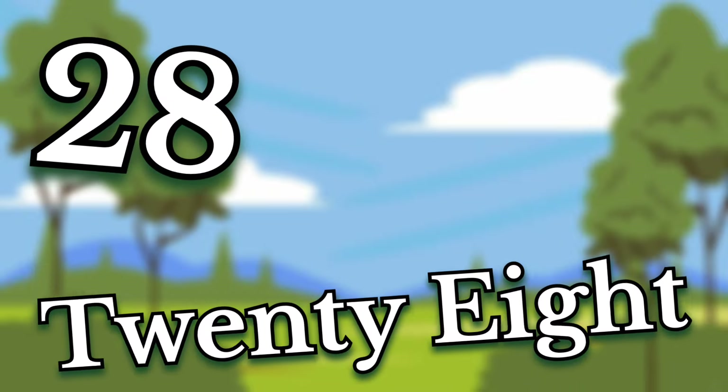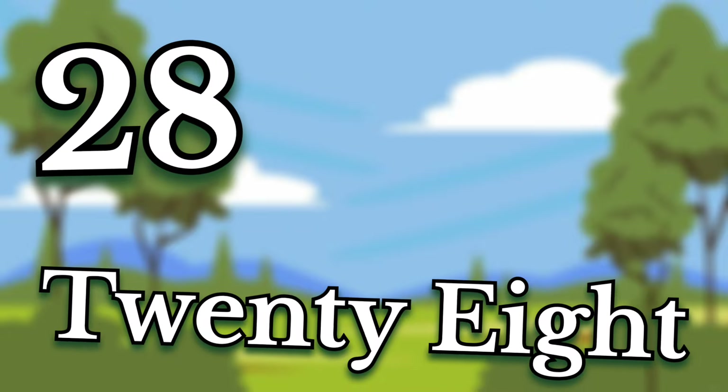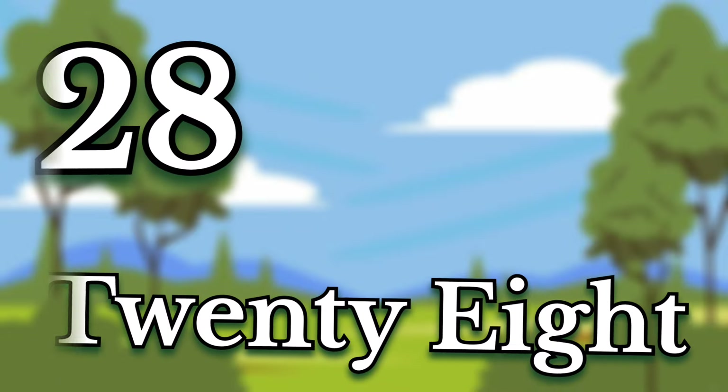Twenty-eight. Children, this number is twenty-eight. Say it again. Twenty-eight.